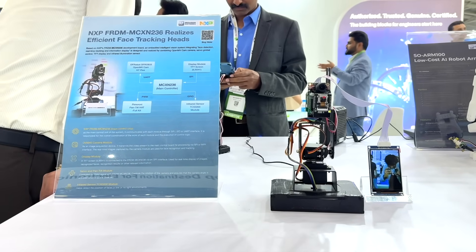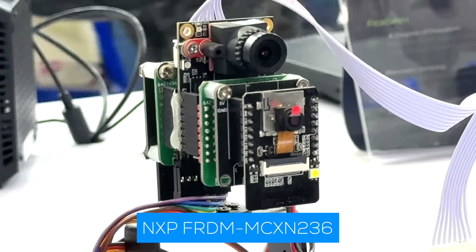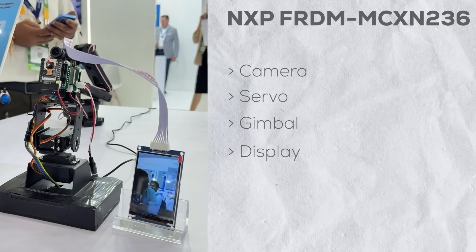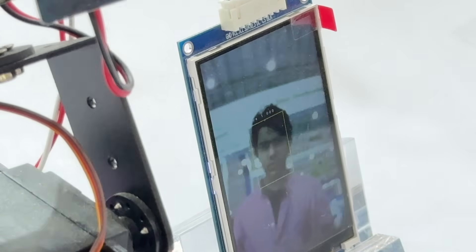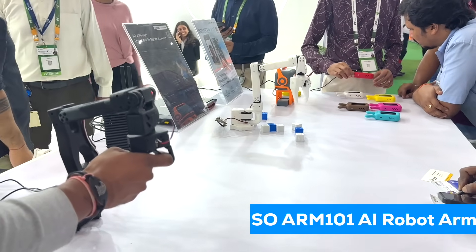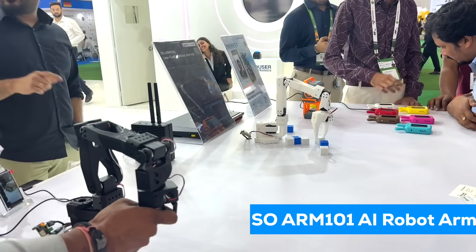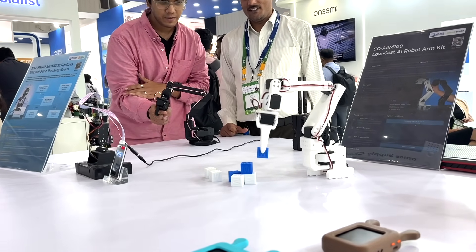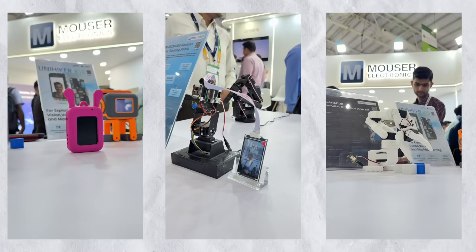Next, we got to see an interesting face tracking demo based on the NXP FRDM MCXN236, featuring a camera, servo, gimbal, and display. It performs real-time face detection and tracks the movement of the detected face in real time. After that, we also got to see a SOARM101 AI robotic arm kit that delivers hands-on robotics at an accessible cost. In this demo, there was a leader arm and a follower arm, and the follower arm could replicate the exact movements of the leader arm in real time.